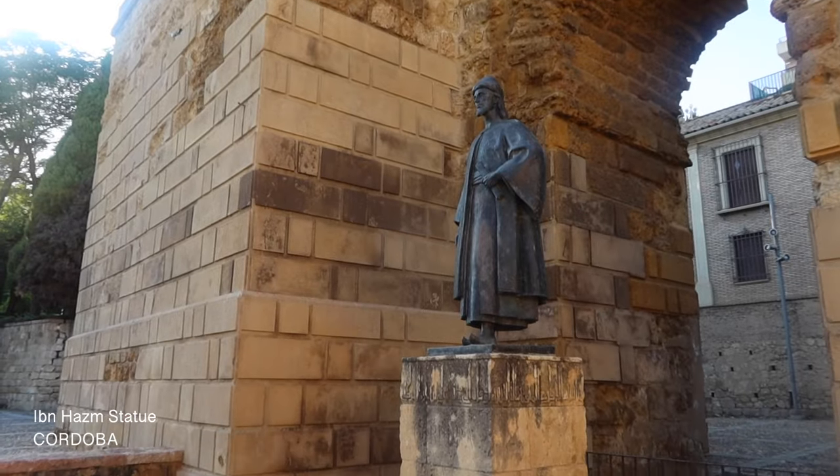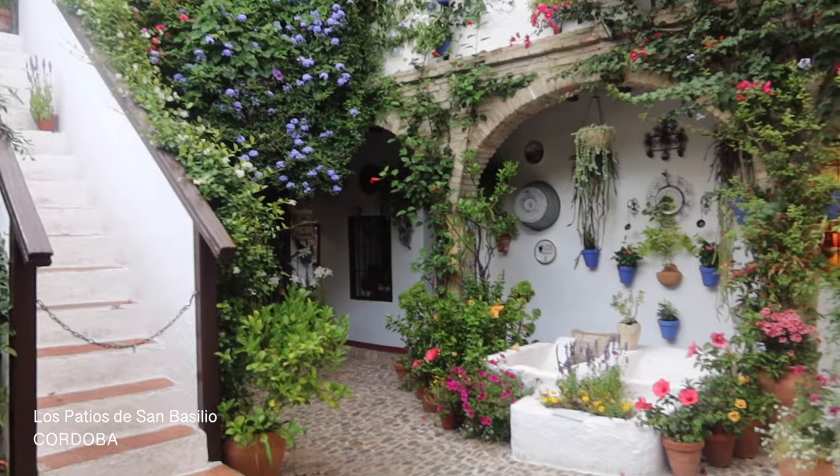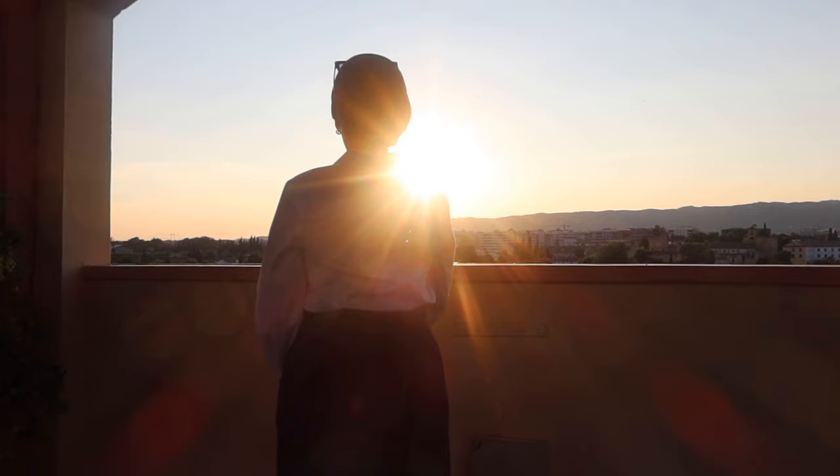We walked around quite a bit, took in a few of the sites within the Jewish Quarter, and also saw Ibn Hazm's statue. Ibn Hazm was one of the most prominent Andalusian scholars of the time.